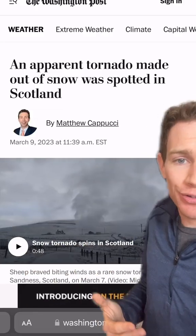On rare occasions, you can get a true tornado with snow. This one happened in Sand Ness, Scotland on March 7, 2023. You can just barely see a condensation funnel.